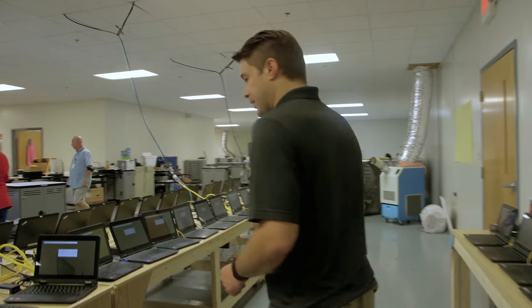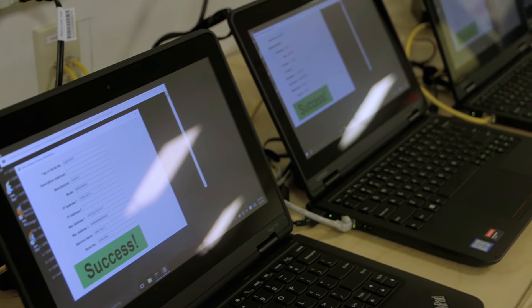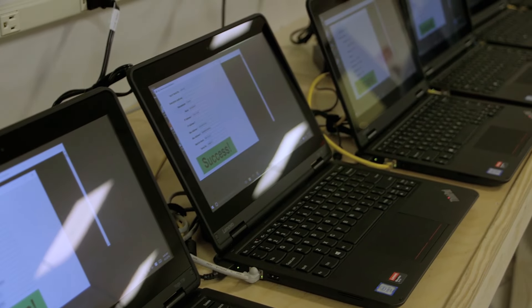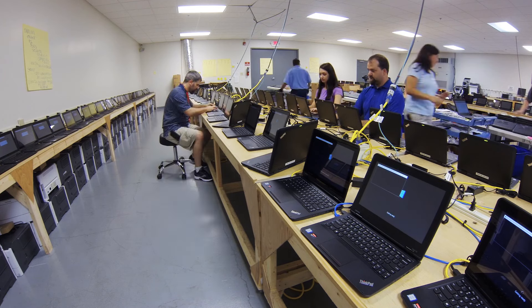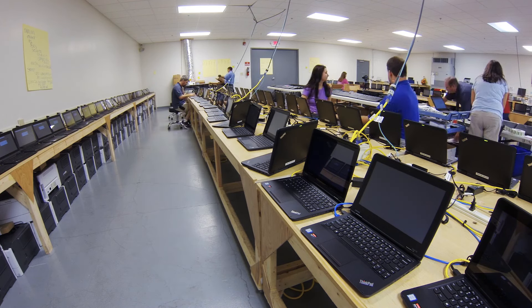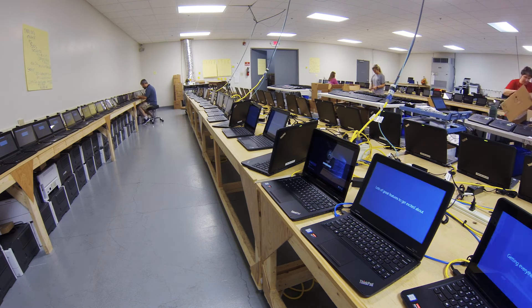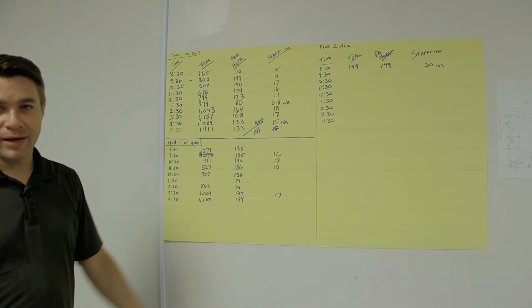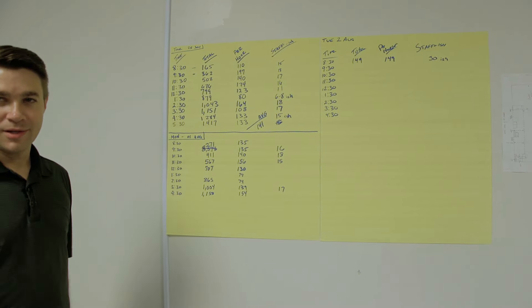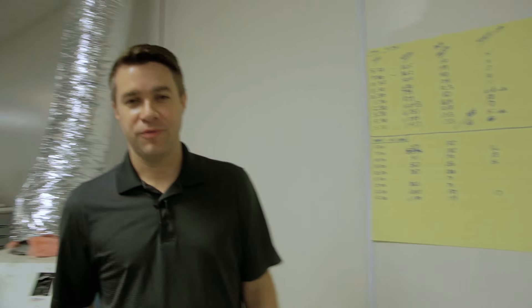A final check verifies the serial number, the name of the computer, and the inventory barcode against the database from the original scan to make sure everything is correct. We also keep track of the numbers hourly to make sure we are on target to finish by the first full day of school. Averaged out over eight hours, we've been averaging around 150 computers an hour completed.